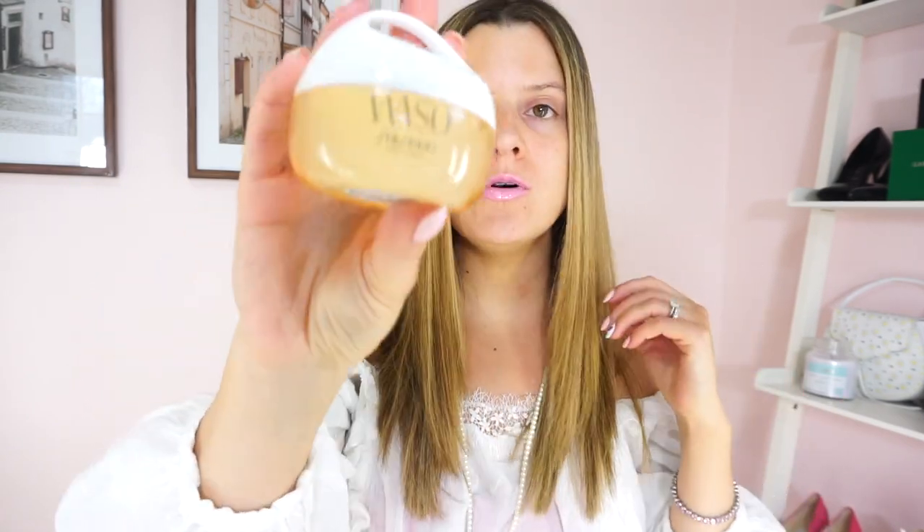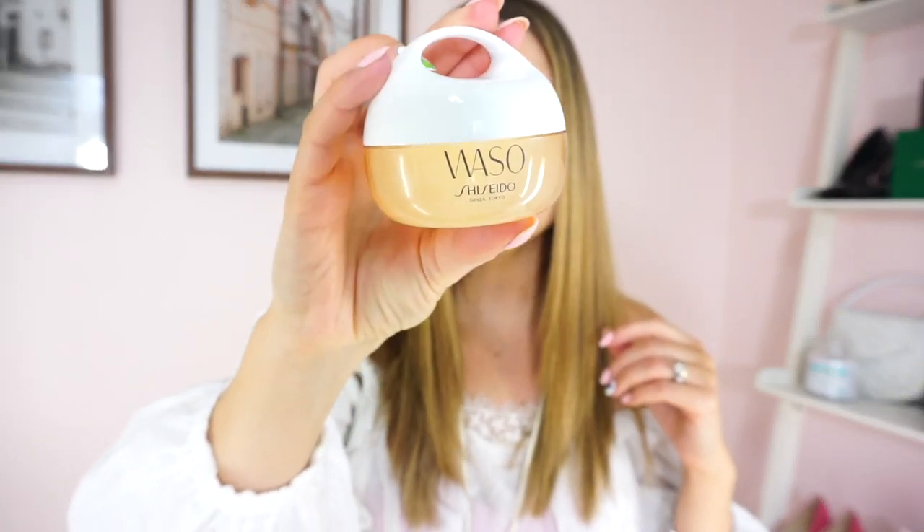Hi everyone and welcome back to my channel. My name is Morgan and I love skincare. Today we are going to be talking about the new Waso Shiseido Clear Mega Hydrating Cream right here.